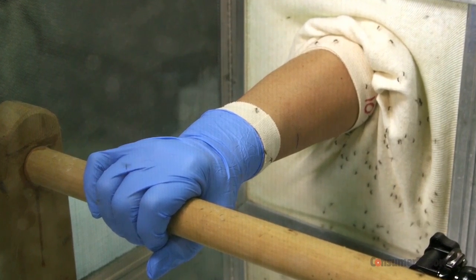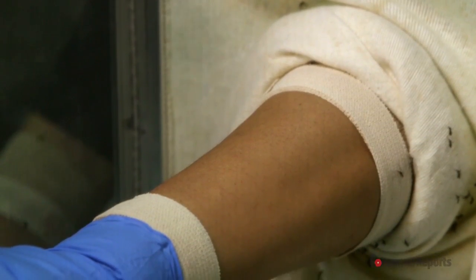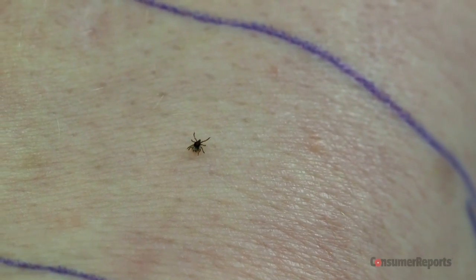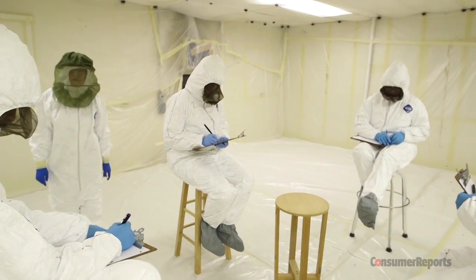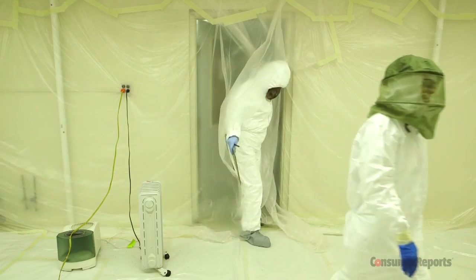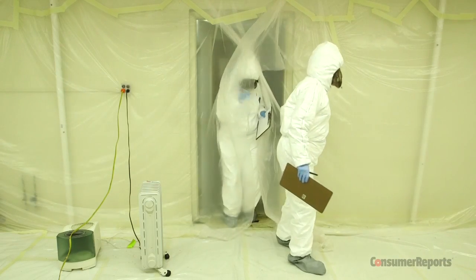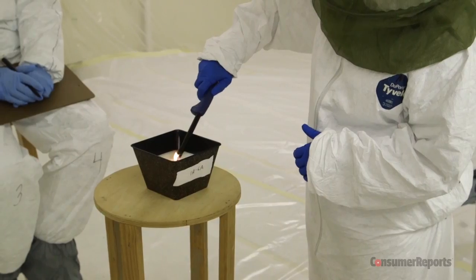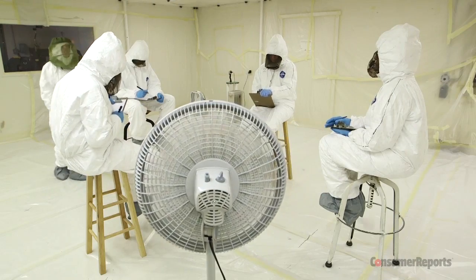You'd never want to stick your arm inside a cage full of hungry mosquitoes, or voluntarily unleash ticks onto your skin. But that's exactly what Consumer Reports does to find the most effective insect repellents. Here at this laboratory, we test everything from repellents in popular aerosol and pump sprays, wristbands, candles and repellent blowers, and even an oscillating pedestal fan.